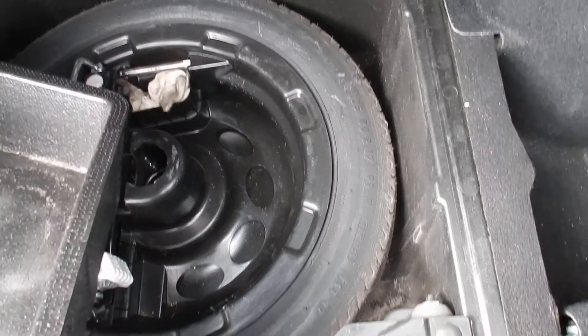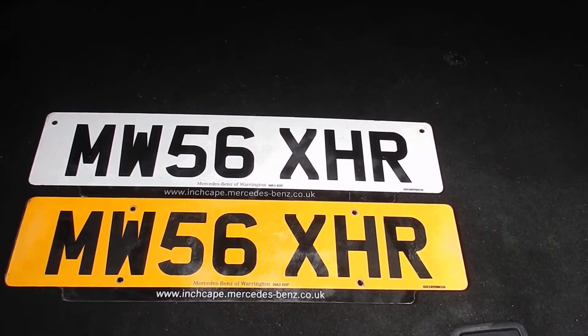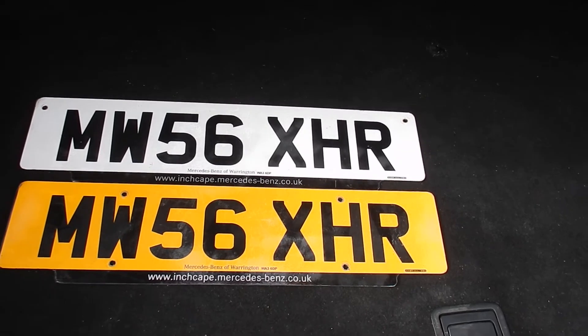Spare tyre and tools in the back. There are some number plates there, and a 07/56 spare wheel.